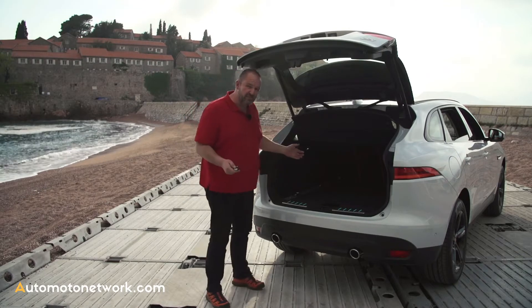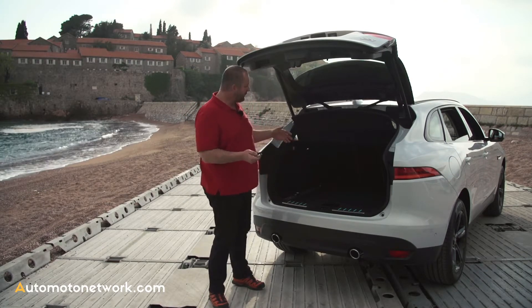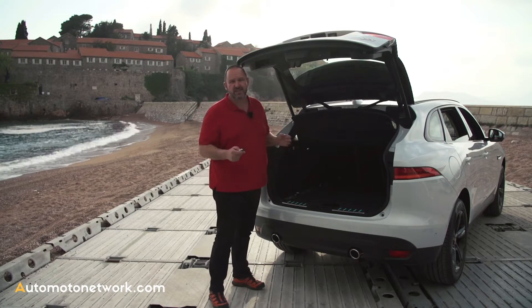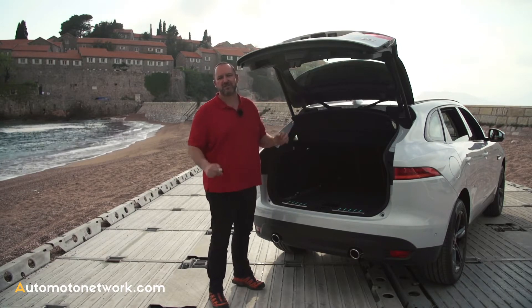This I call a full-size boot. The capacity with the seats up is 650 liters. If you fold the seats down, it increases up to 1,740 liters. That's more than enough for every situation.